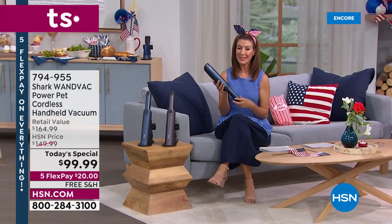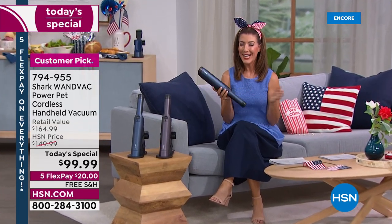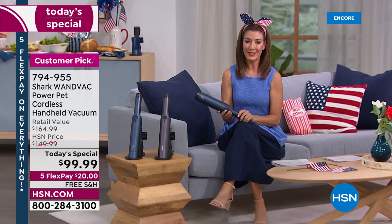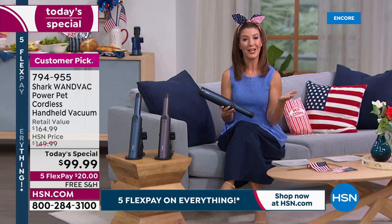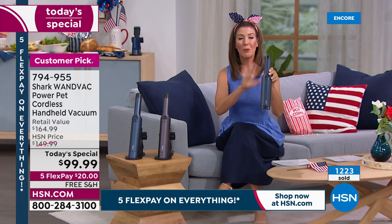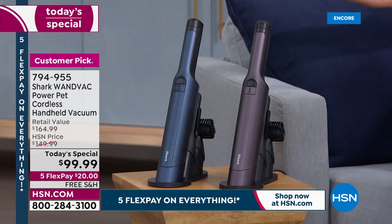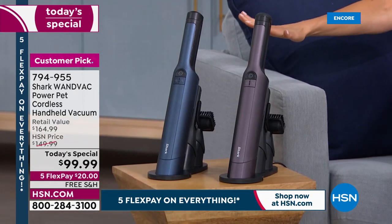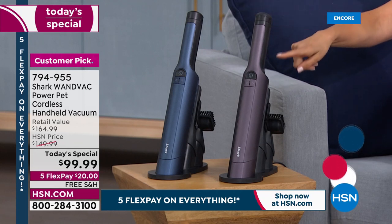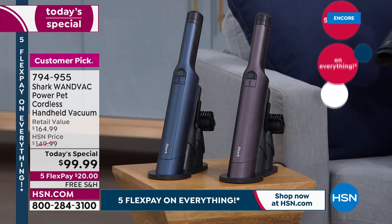Everyone loves their Shark WandVac — it's been one of our number one most popular handhelds here at HSN, with nearly 100,000 sold over the last few years. This is the first time we've ever offered the Shark WandVac as a Today's Special. We brought it back and it's better than ever — this is the new and improved version. You loved the original so much you made it a customer pick, but this is new and improved.